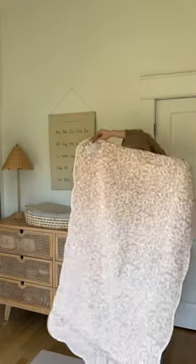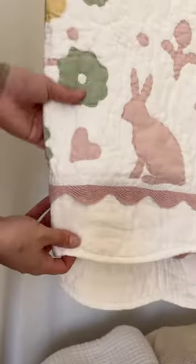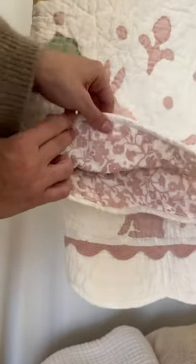This reversible quilt is going to be the first thing that I put in her crib. It is so special and it's also reversible.